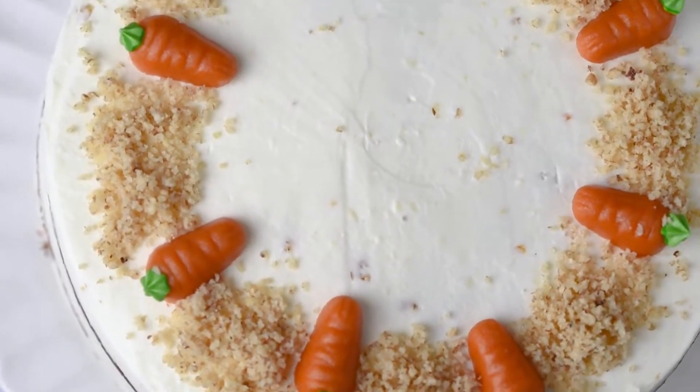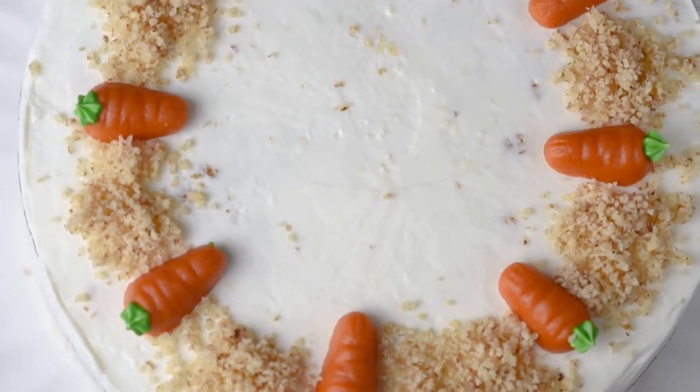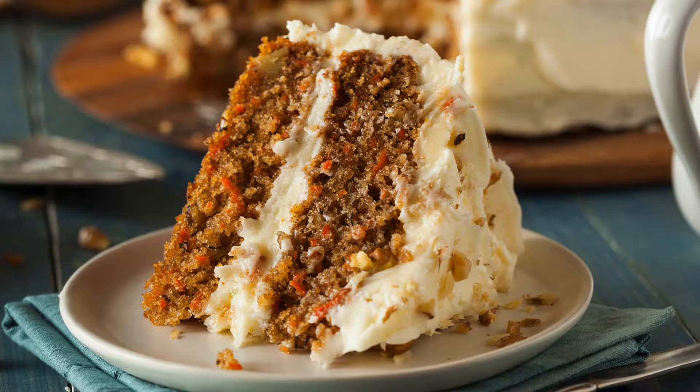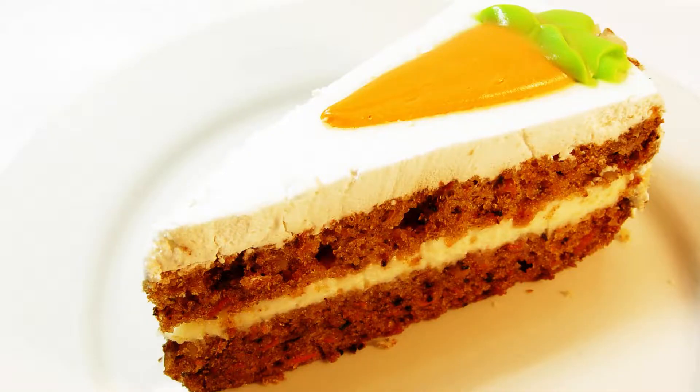Ingredients for the cake: 2 cups almond flour, 1 cup coconut flour, 1 cup granulated sugar substitute (erythritol or monk fruit blend), 1 tablespoon baking powder, 2 teaspoons ground cinnamon, 1 teaspoon ground nutmeg, 1/4 teaspoon ground ginger, 1/4 teaspoon salt, 4 large eggs at room temperature, 1 cup melted coconut oil or softened butter, 1 teaspoon vanilla extract, and 1 cup finely grated carrots.